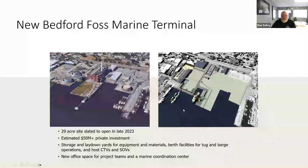This is the FOSS Terminal — those of you who've been in New Bedford remember the power plant, which is now gone. FOSS Marine is building this with the intent to operate SOVs and CTVs out of here for the maintenance and operations of the turbines once the wind energy areas are built. You've got about a five-year construction window and then 25 to 30 years of maintenance.